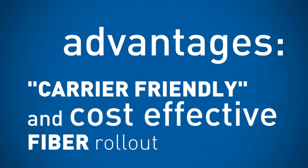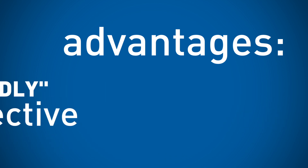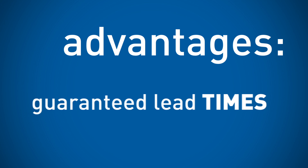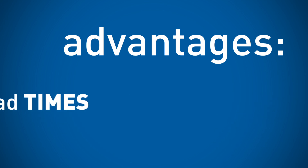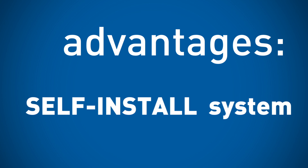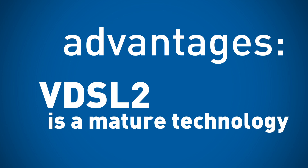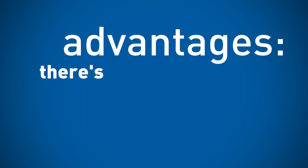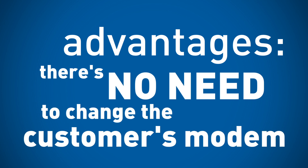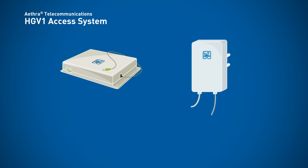The fibre-to-the-distribution-point solutions by Aethra Telecommunications give operators the possibility to offer superfast broadband access with guaranteed lead times and low costs. No construction works or engineer appointments are needed. The customer simply needs to plug the RPF1 power supply into the power socket and the master socket. VDSL2 is a mature technology, and the HDB1 access system is compatible with all VDSL2 standard modems and allows simple upgrading of existing customers. HDB1 access system is an Aethra Telecommunications product.